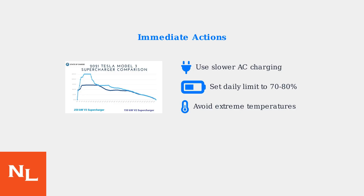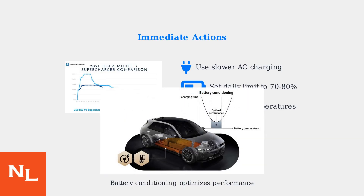Lower your daily charge limit to 70 to 80% and avoid charging in extreme temperatures. Allow your car to sit plugged in for extended periods to enable battery conditioning. Battery conditioning is crucial for maintaining optimal performance, as this process helps balance individual cells and manage thermal conditions.